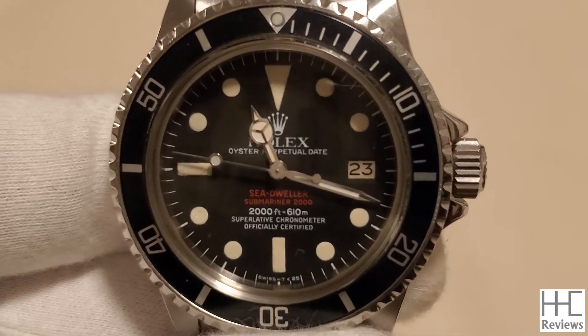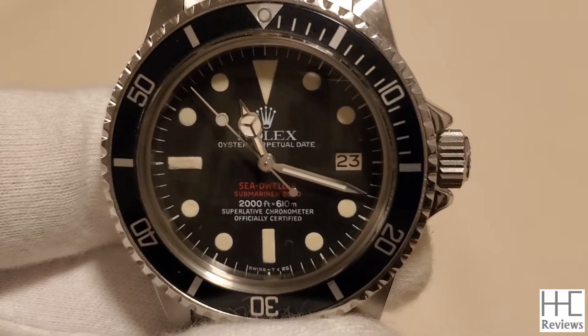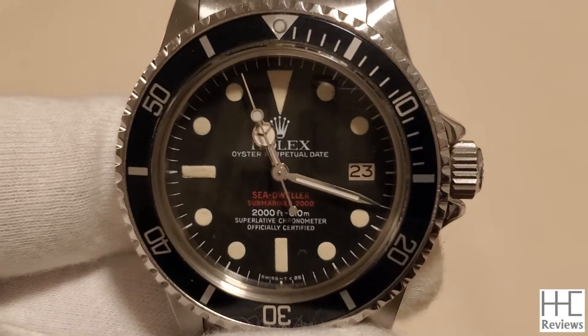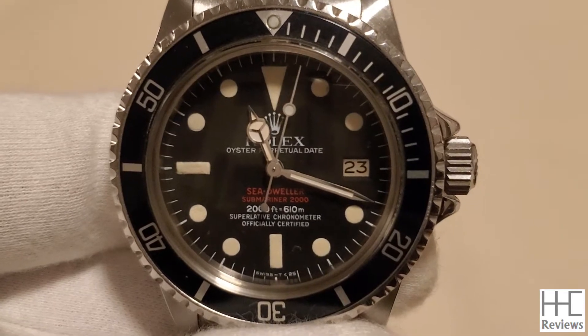As a comparison, today's Submariner is good for 1,000 feet or 300 meters. The Sea-Dweller is good for 4,000 feet or 1,200 meters, and the Deep Sea-Dweller is good for 12,800 feet or 3,900 meters today.